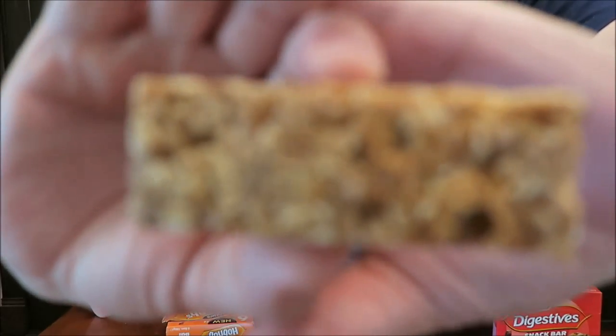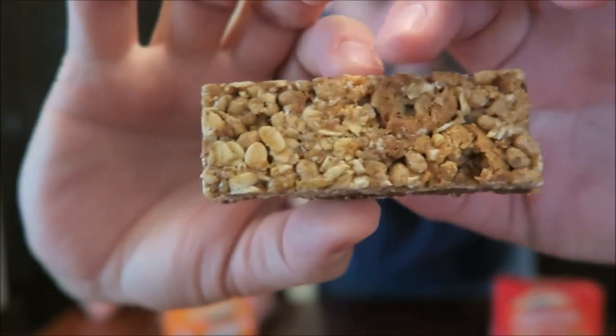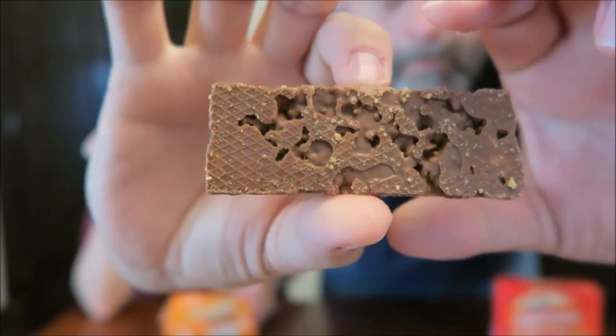These are the McVitie's Hobnobs snack bars — milk chocolate and golden syrup flavored oaty bars. You get six, and these are 129 calories each, which isn't bad at all. They're not a big bar though — but this is about the size of what I get for about 100 calories. It's golden syrup flavored biscuit and cereal bars with milk chocolate, exactly what the title said.